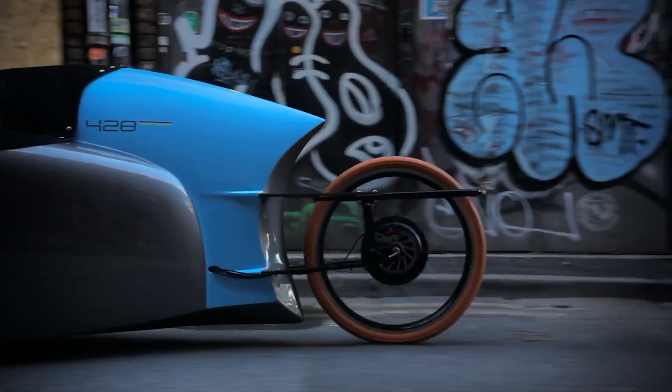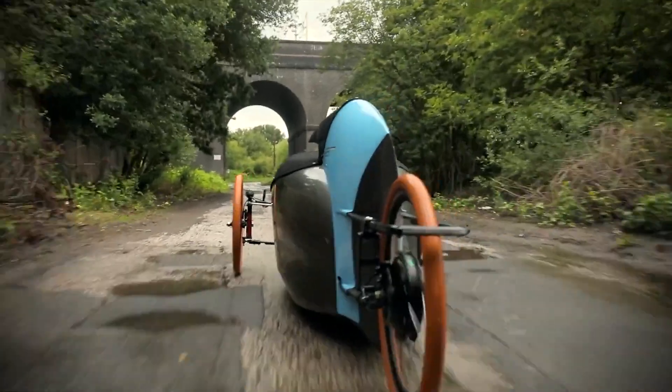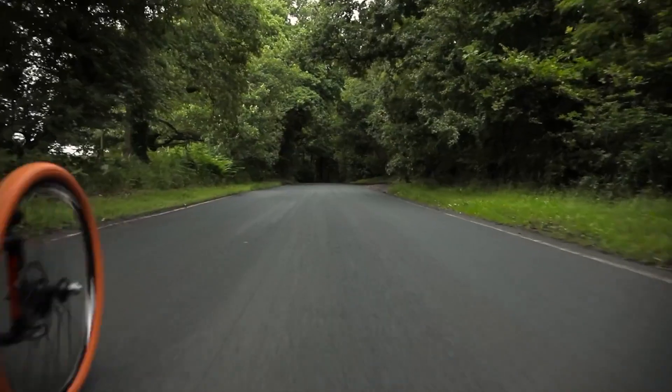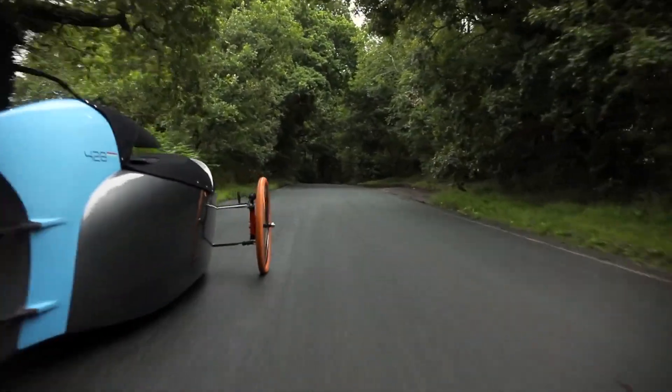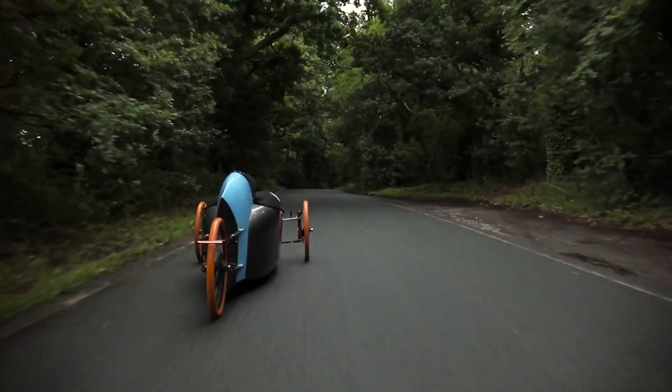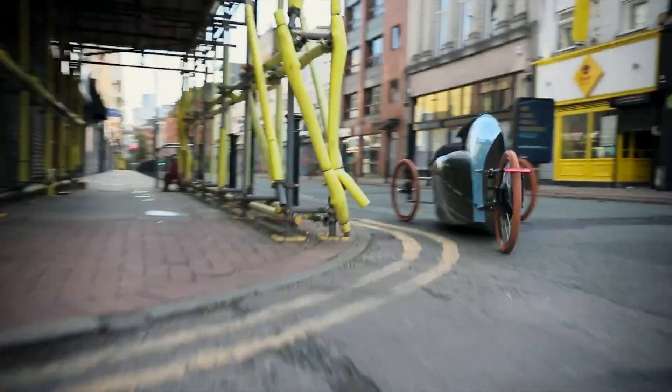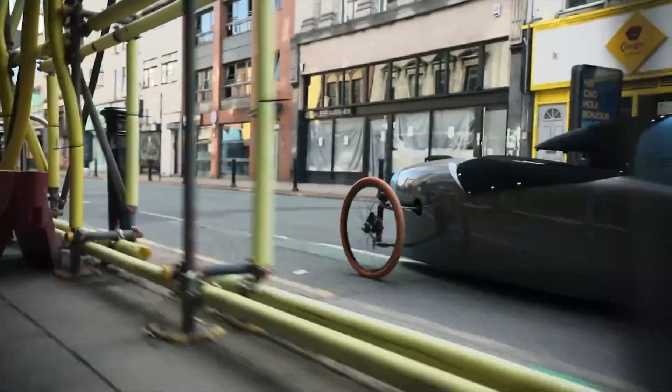It has front and rear indicators and working lights, so even in the darkest of nights you won't be mistaken for a runaway Christmas decoration. And let's talk about suspension — this baby features leaf spring suspension, so you can glide over potholes and bumps like you're cruising down a red carpet instead of dodging craters.